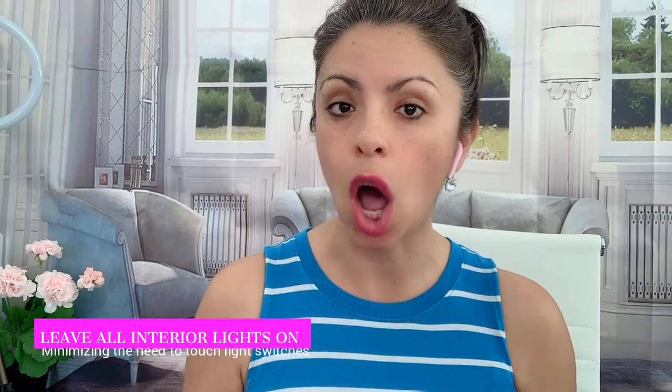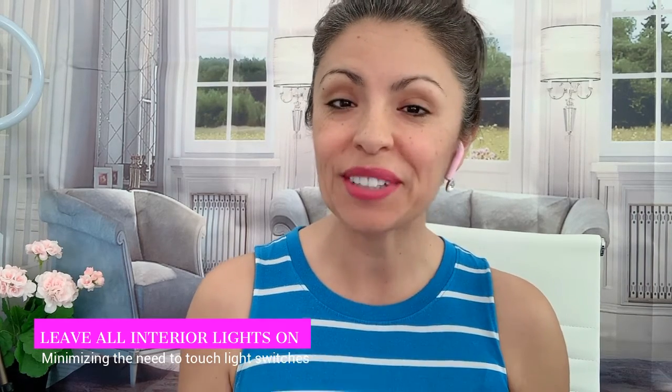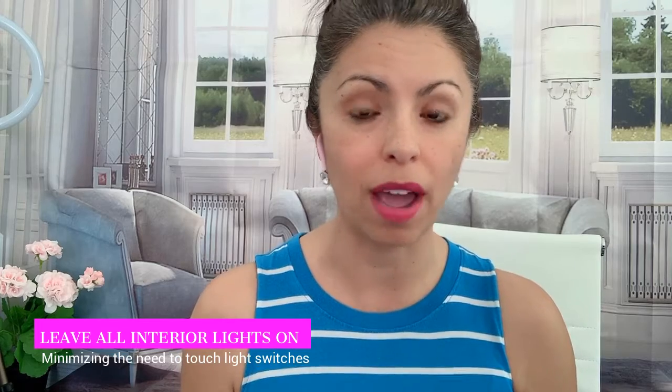Tip number three is leaving all of your lights on, and the reason for that is so people don't have to touch the light switches. Leaving the lights on has been a useful tip around for several years, but it's now more important than ever as we're selling your home during the pandemic. People can visualize what life could be like as things are turned on, and they don't have to get their hands on those light switches. We want to make sure they can travel through your home safely, minimizing anything they might need to touch. So remember, leave your lights on for every showing.